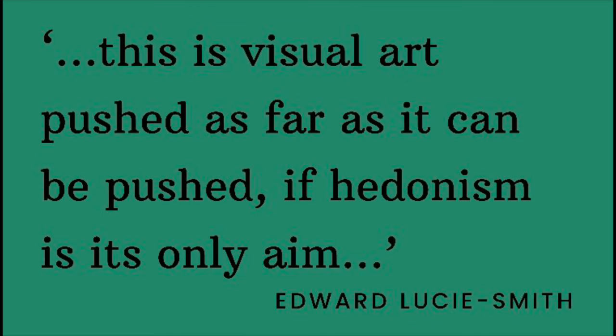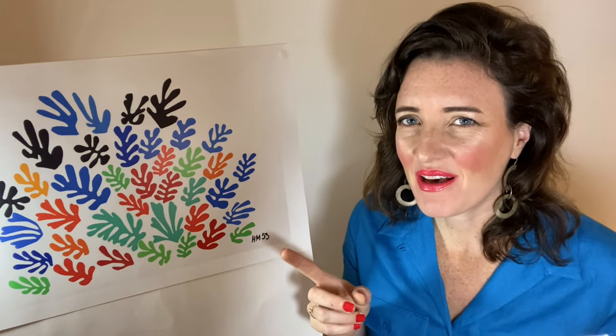As Edward Lucy-Smith, a prominent art historian, said, this is visual art pushed as far as it can be pushed if hedonism is its only aim. For me personally, this also links to one of my favourite art movements, the Fauves. Colour was their main mode of painting — a ridiculously short art movement from 1905 to 1907, which we'll look at again later.